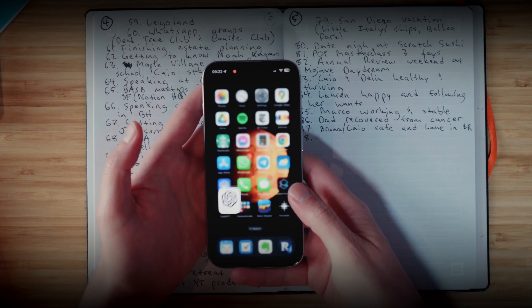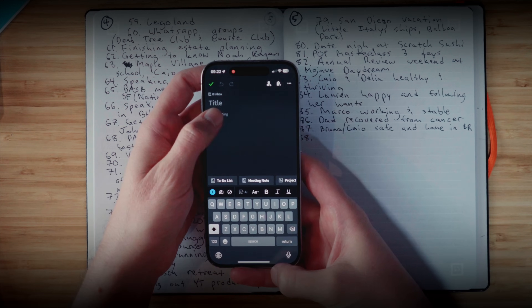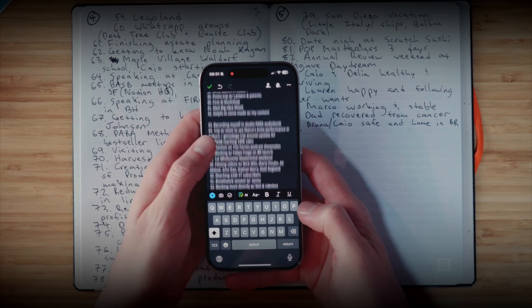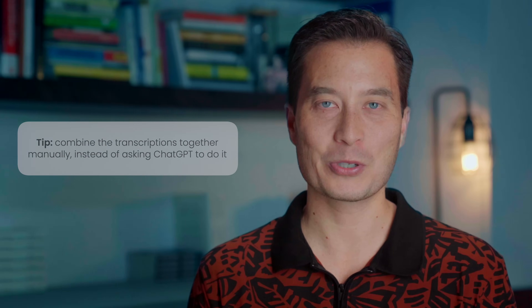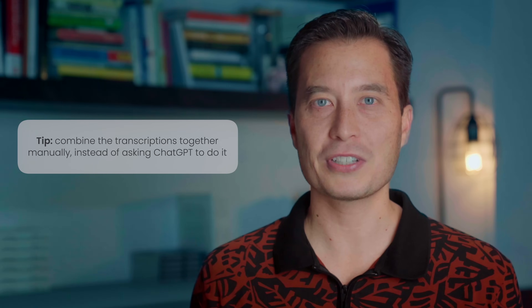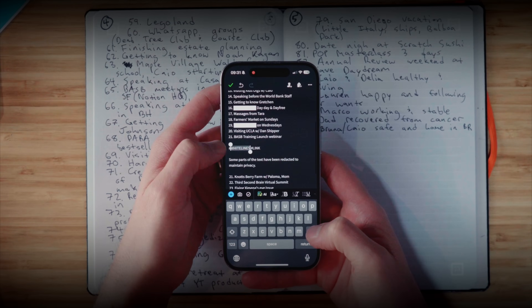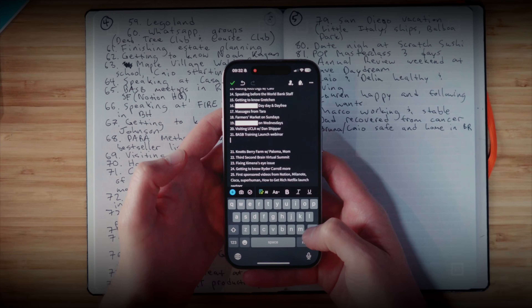Step five: as it transcribes each page, copy and paste the text into a note-taking app, all in one document in the right order. I've tried asking ChatGPT to combine all the transcriptions together, but it would just leave pages out for no apparent reason. Step six: combine all the text segments together, removing extra paragraph breaks. Now you're done.